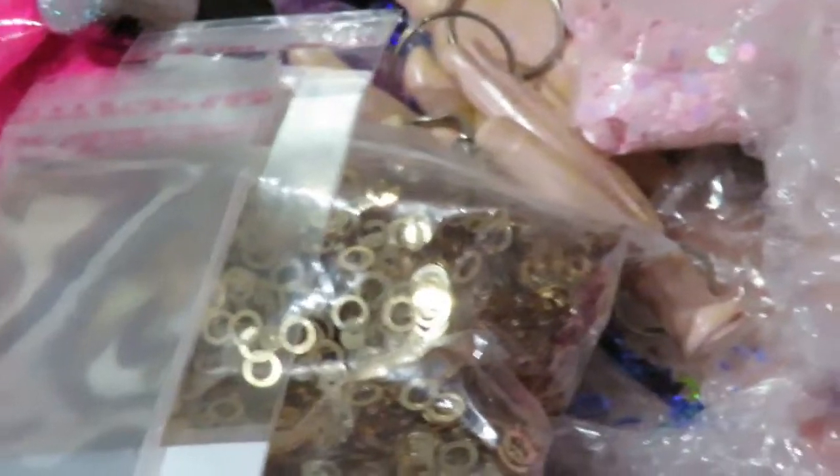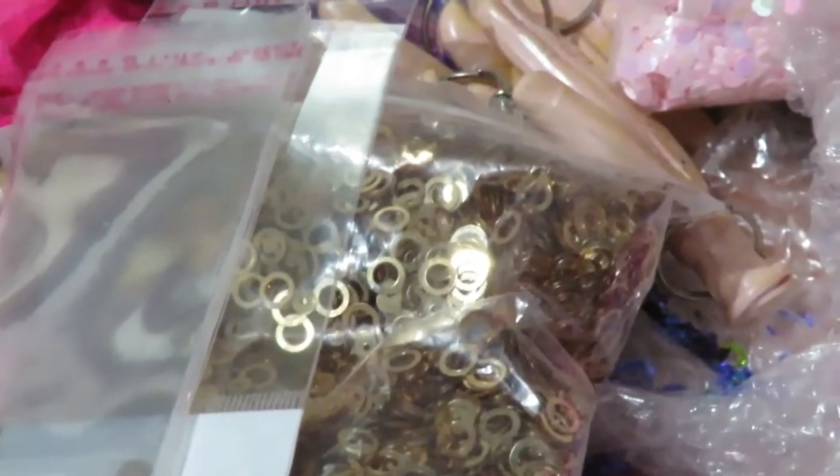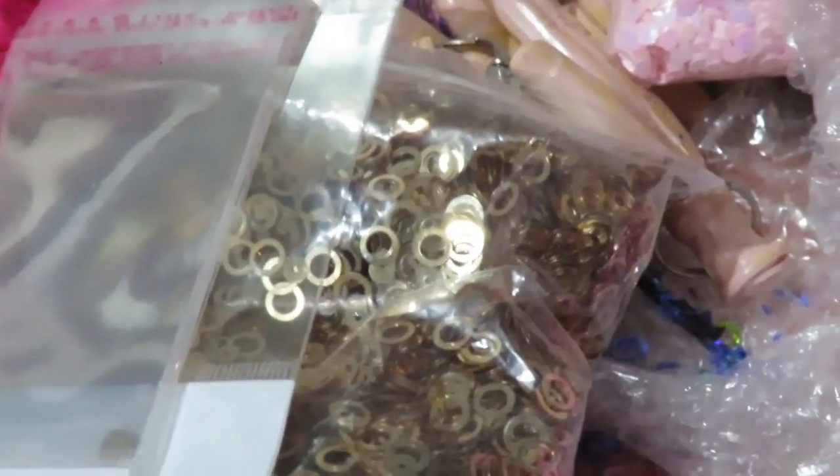Gracias por ver mi video y recuerden, cualquier pregunta, mándenme el correo electrónico — mi correo va a estar abajo. Gracias.